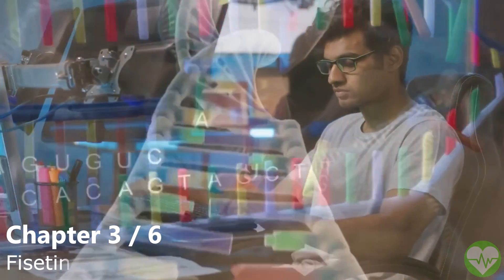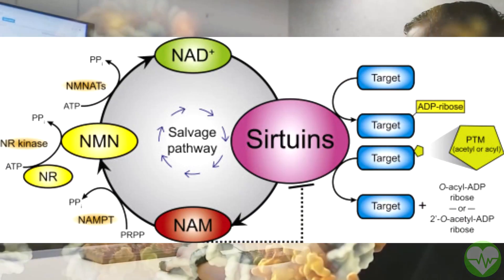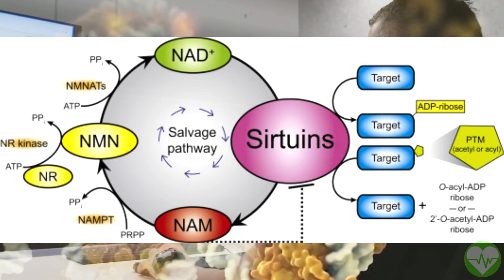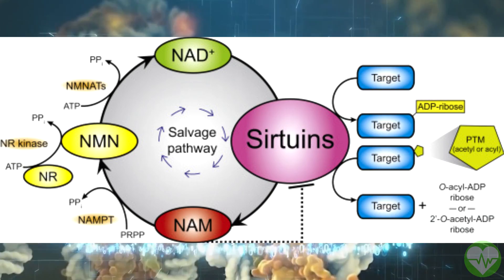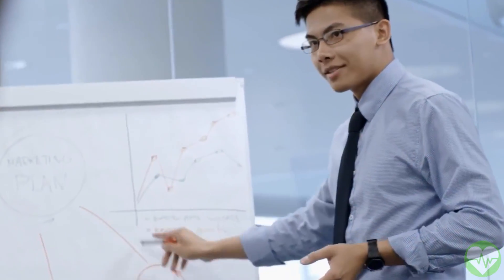Another anti-aging target is sirtuin proteins. These cellular defenders are found in all cells of the body and are essential for maintaining cells functioning at their best. Sirtuin function deteriorates with aging. Fisetin, on the other hand, increases sirtuin action in cells, which counteracts this reduction.